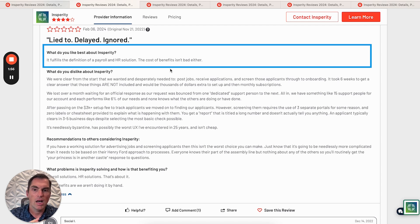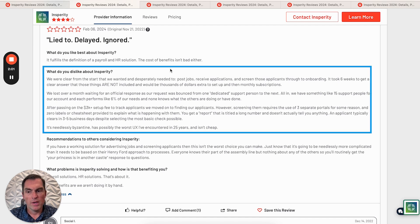They say the cost of benefits is pretty good. We talk about that a lot with PEOs — you're benefiting from the 300,000 worksite employees that the PEO has, and you're going to save significantly on your benefits versus going to market as a 50-person company.